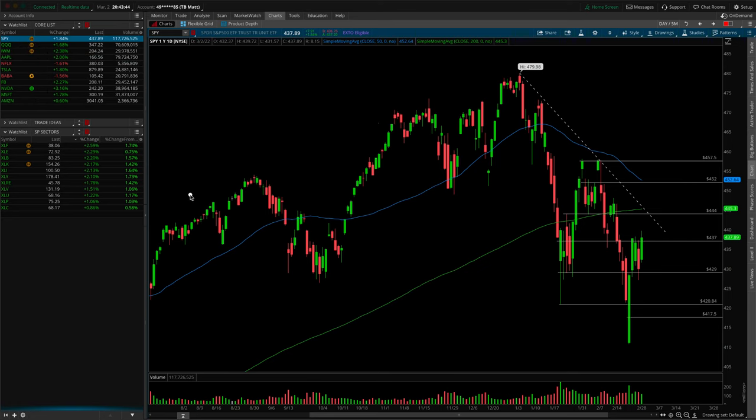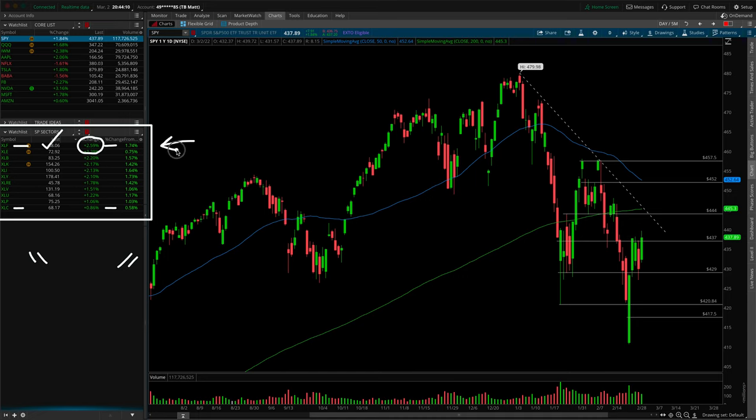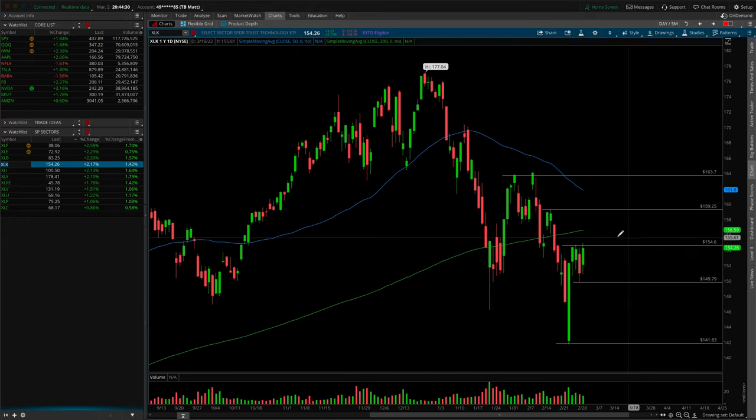Let's kick things off in our S&P analysis as we always do with the sectors — who was leading, who was losing, and where was the weight. The XLF for the financial sector led the pack today up 2.59%, and the XLC for communications was at the bottom of the barrel, still green but up only 0.86%. In terms of heavier weighted sectors, the XLK for tech was up 2.17%, and the XLV for the third heaviest weighted sector was up 1.51%.